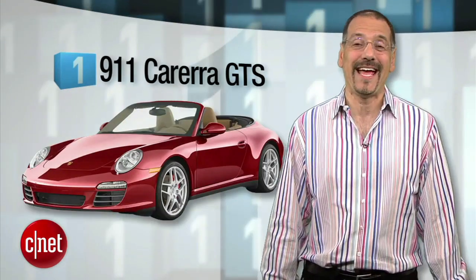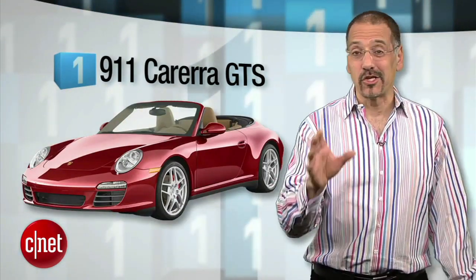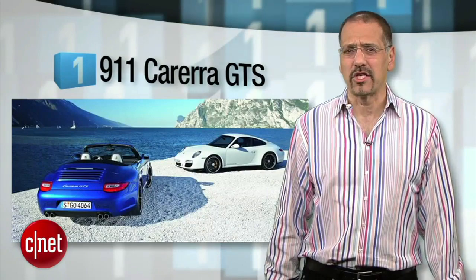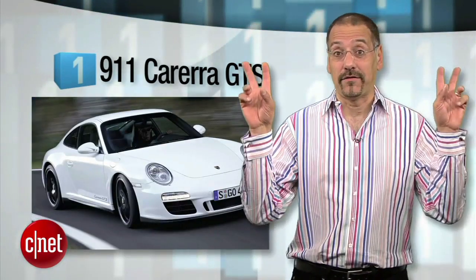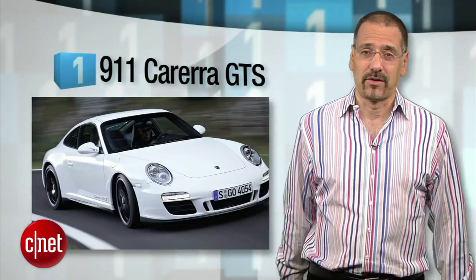The number one car I configured and penciled out for myself in a long lovely what-if was the 911 Carrera GTS. Believe me, I'm as allergic to the whole 911 cliché as you probably are — and they even sent us a yellow one. But on the road, the GTS reminds you why this car is a classic. It's maybe the only car this year, maybe in the history of CNET Car Tech, that I can say feels like an extension of the driver and keep a straight face.